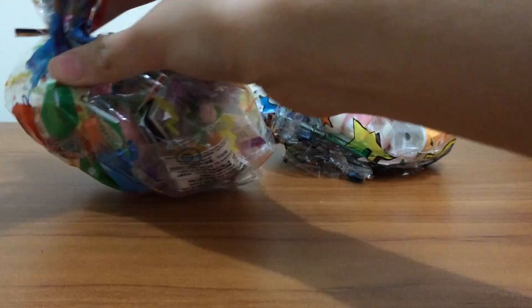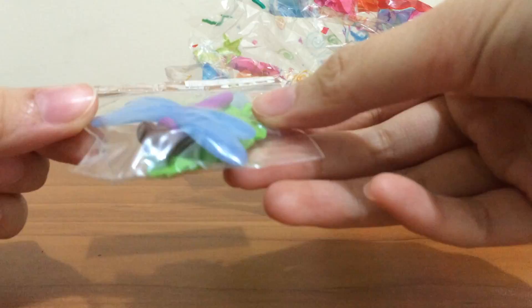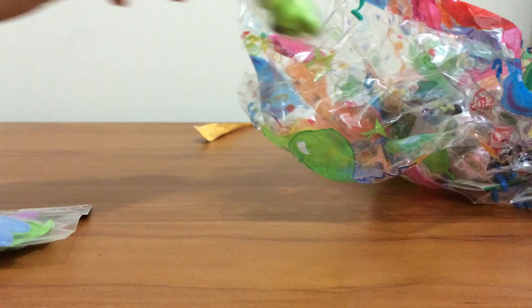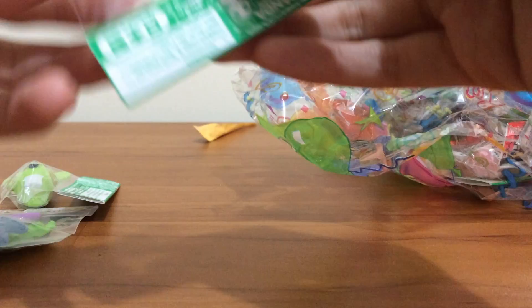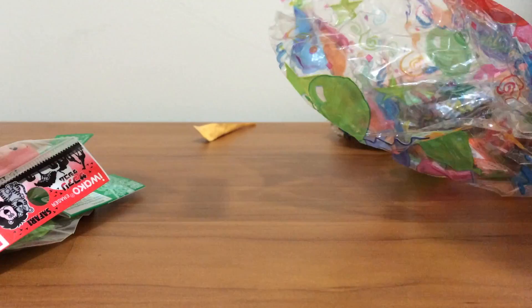First I ordered the blue dragonfly with the purple body, which I actually did not have yet. I got the green koala. I got the dark green panda. I got the pink gorilla. I got the yellow orange-ish panda.